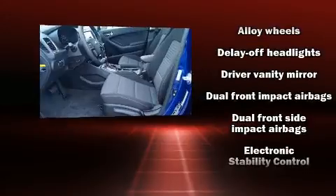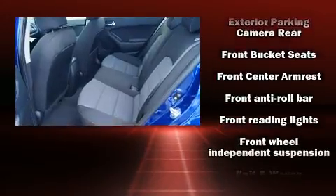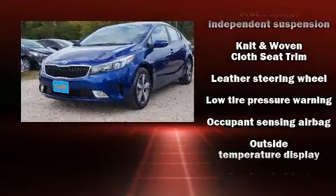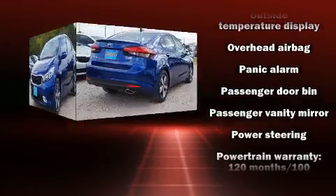Kia also prioritized safety and security by including dual front impact airbags, front and side impact airbags, traction control, brake assist, a security system, and four-wheel disc brakes with ABS.